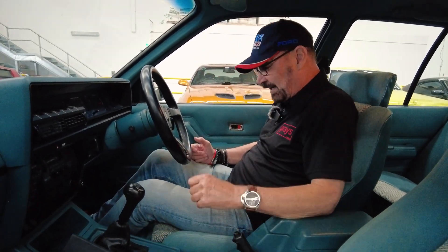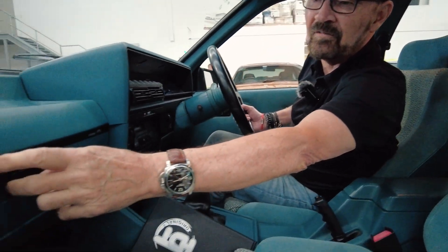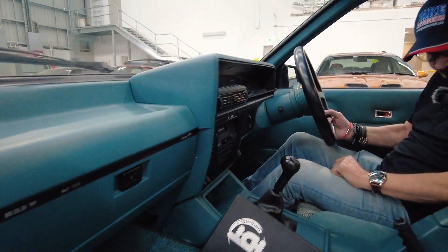A beautiful, beautiful time warp car. Like I said, it smells new. I'm sure you all know these have become very collectible, of course, because they're rare. They're part of our Australian muscle car heritage, and if you've got one, you've got something special — but I can't imagine anything more special than this. I'm just looking at the build number: 047 out of 500 cars.